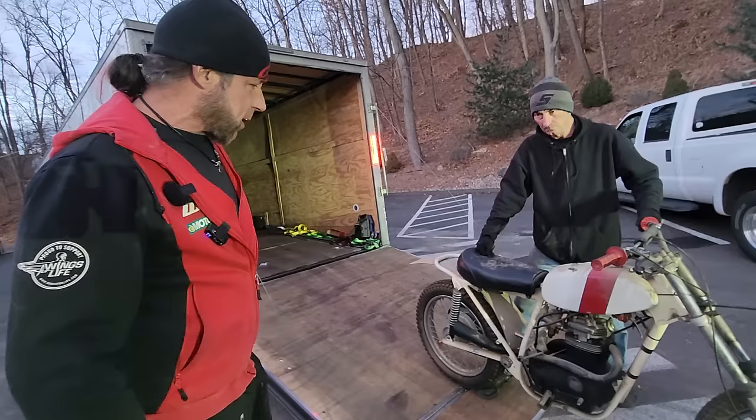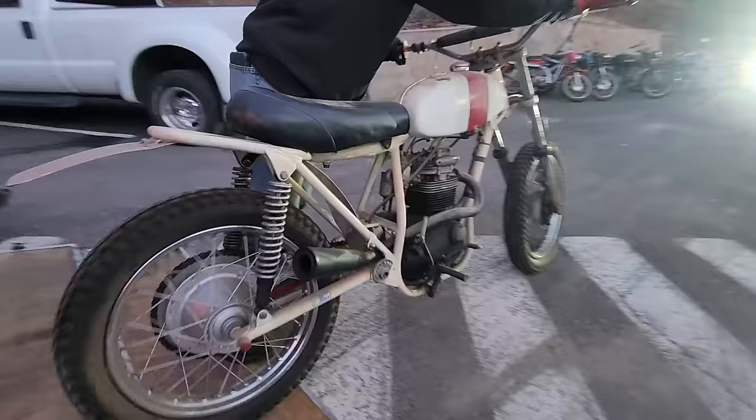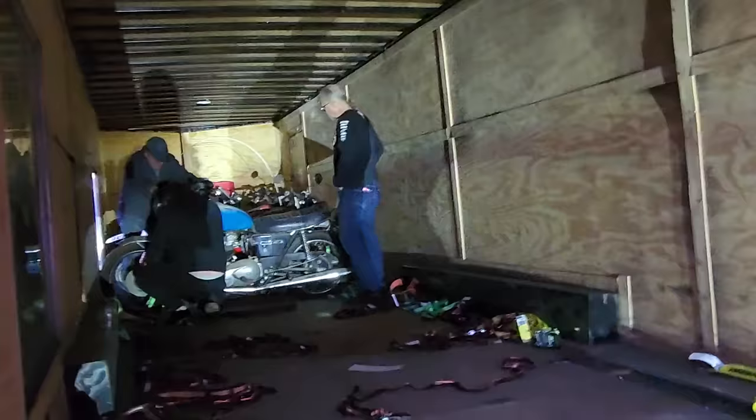Thank you, Mark, for trusting us to do the right thing with it. That's a cool piece. I can't wait to wheelie that thing up the driveway.